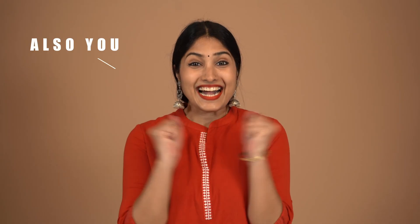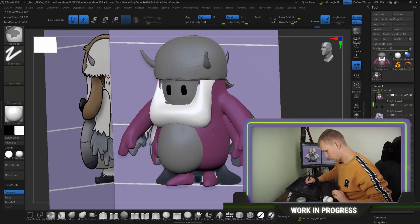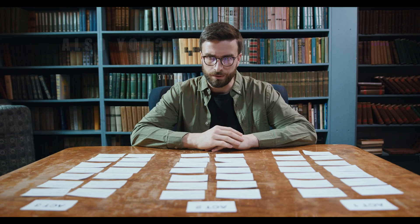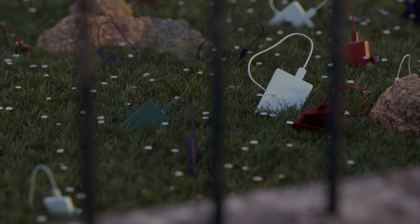You have an idea and are super excited about this project. You quickly get to work sketching, modeling, rigging, textures, color — as crazy as you want. You do it all. Soon you realize that you have bitten off more than you can chew. You get frustrated and then you stop. Now that super idea that got you excited is nothing more than a 3D doodle on your hard drive — another untold story added to the story graveyard.